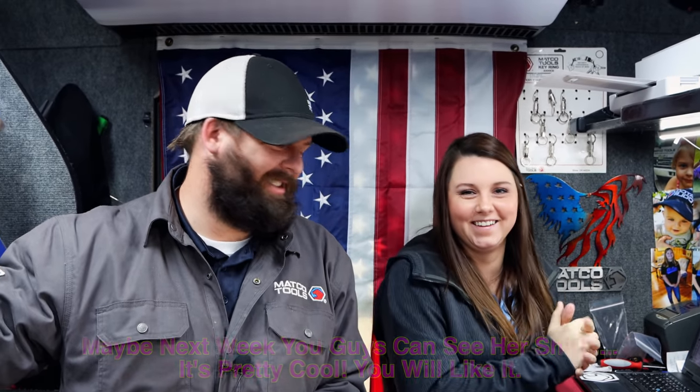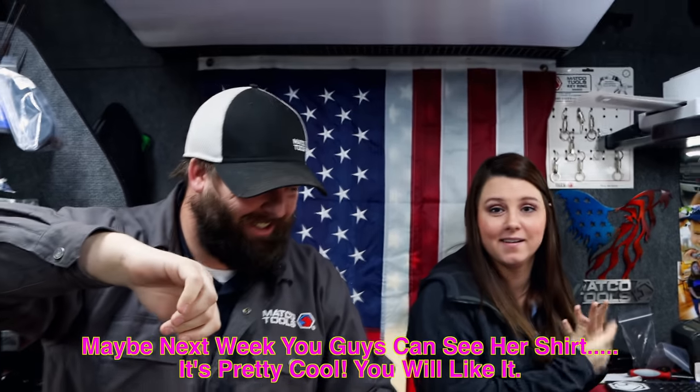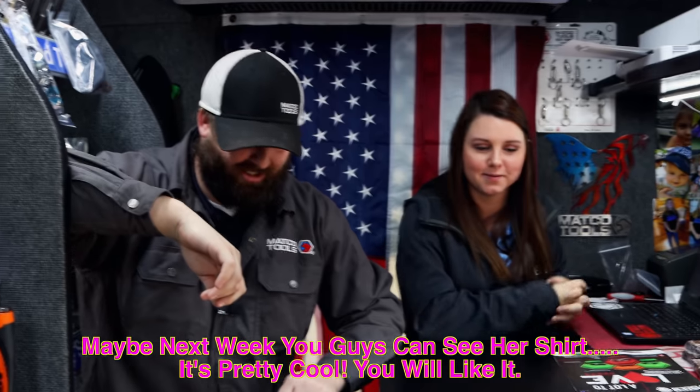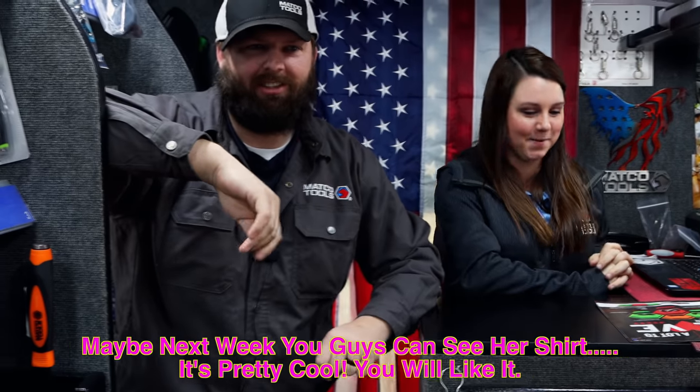How are y'all this week? You ain't got your new shirt on today? My little boy decided he wanted to brush his teeth this morning and got toothpaste all over it. He should have wore that shirt. We'll have to save that for a special video.